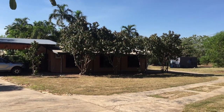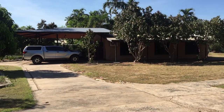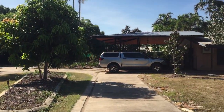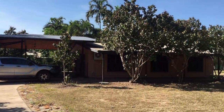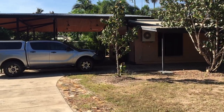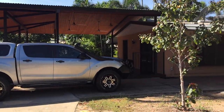Hello, this is Michelle Davies from Acquire NT Real Estate. Today we are at 18 Catalina Road, Marlow Lagoon. This property is approximately just under one acre of land in the beautiful Marlow Lagoon area.